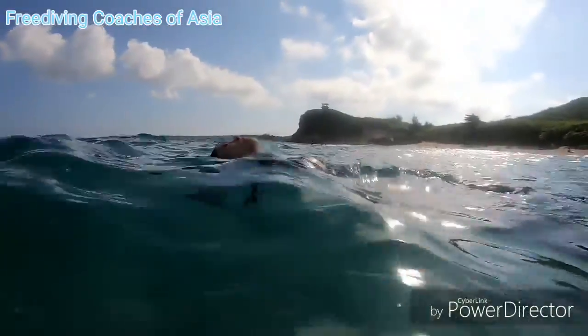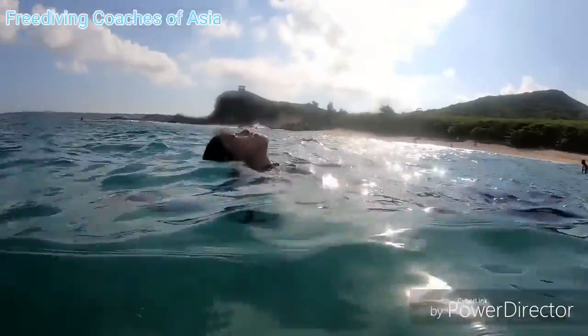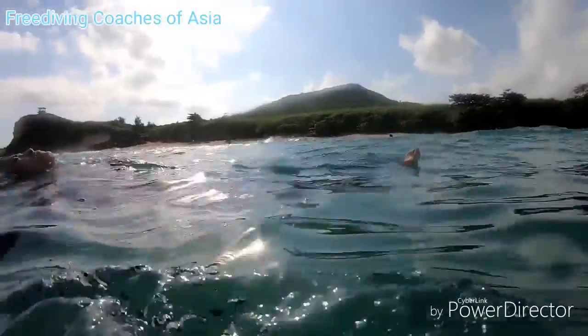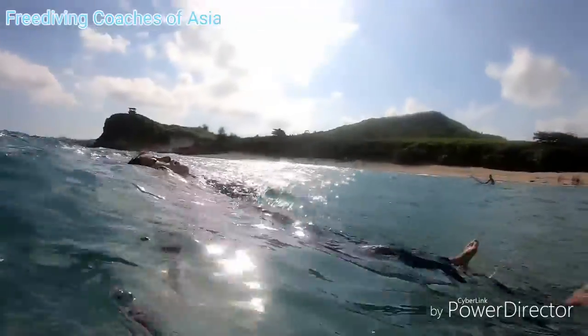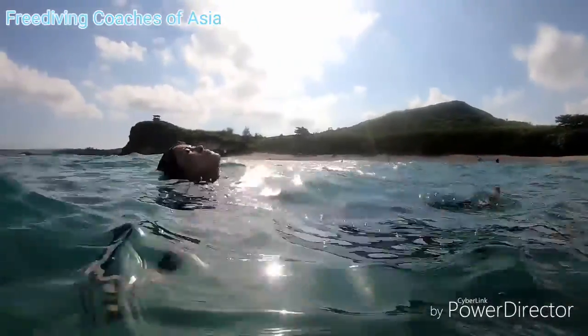Spend a few minutes experiencing the movements of the water. Try to lay down in the survival float without moving, as we did in your first lesson. Relax, control your heart rate, and accept occasional waves washing over your face.